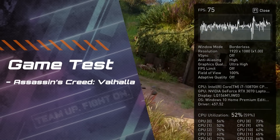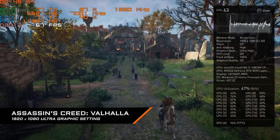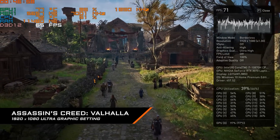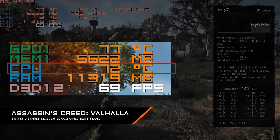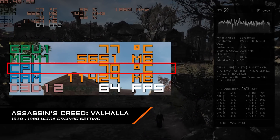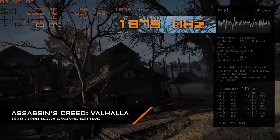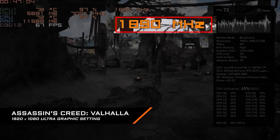But just how good is it exactly? Let's take a look. The first game we test is Assassin's Creed Valhalla. We apply Full HD and Ultra graphics settings. Under benchmark mode, you can see the CPU temperature ranges from 70 to 76°C, which is acceptable. Looking at the GPU clock, it maintains a higher level without dropping below the baseline.